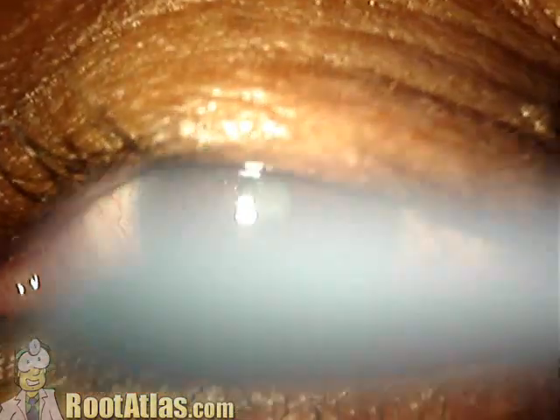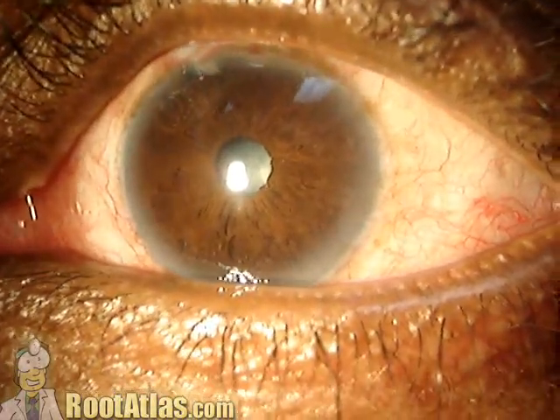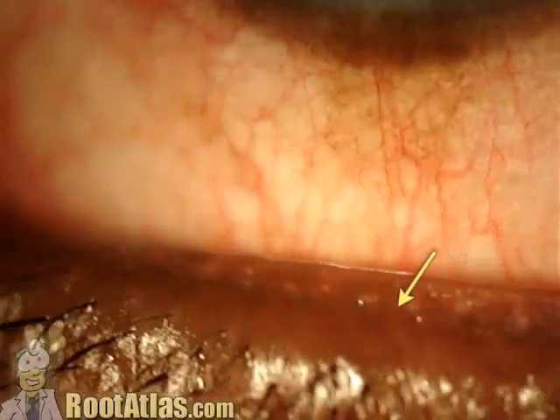Here's a common finding that I thought would be nice to document, if only for patient education purposes. Here's an eye, and you can see here along the eyelid margin these little white dots.